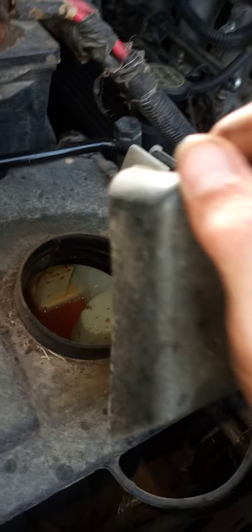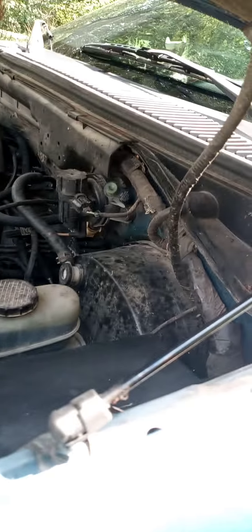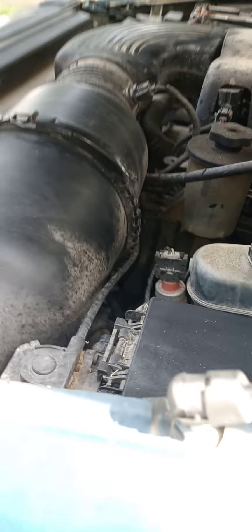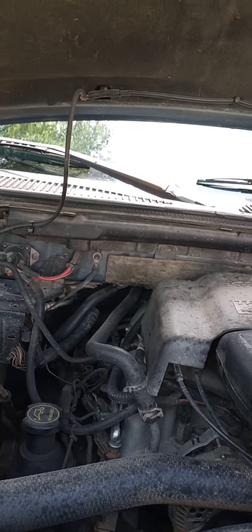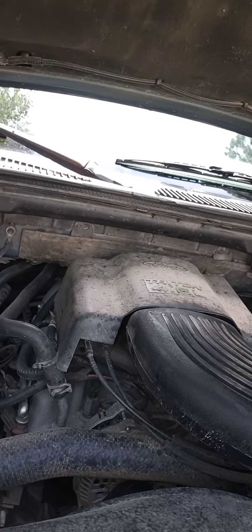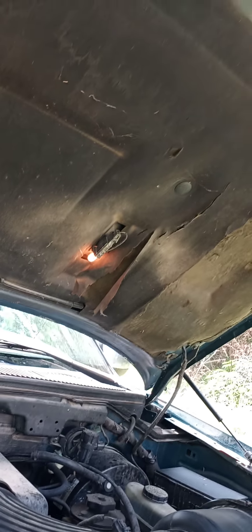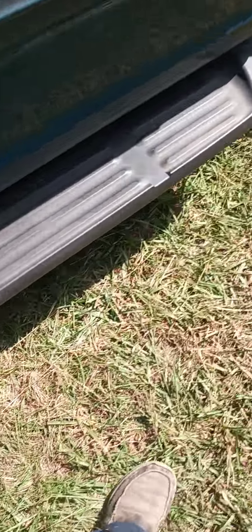I need to refill the washer fluid reservoir. It's a 4.6 just like White Lightning's got in it. 20 years old and the hydraulic shocks for the hood are still holding up. Scotty Kilmer says they just don't hold up over time — those shocks wear out — but it's cheap to replace them. Even the hood light still works, look at that.